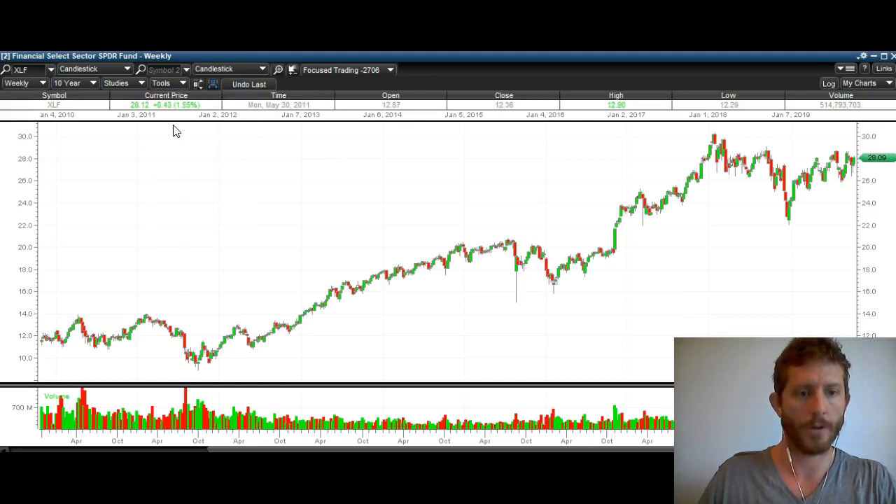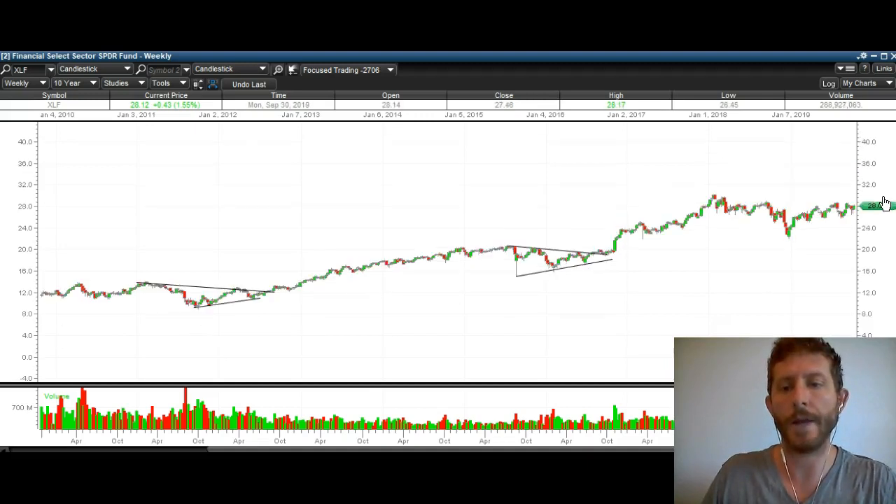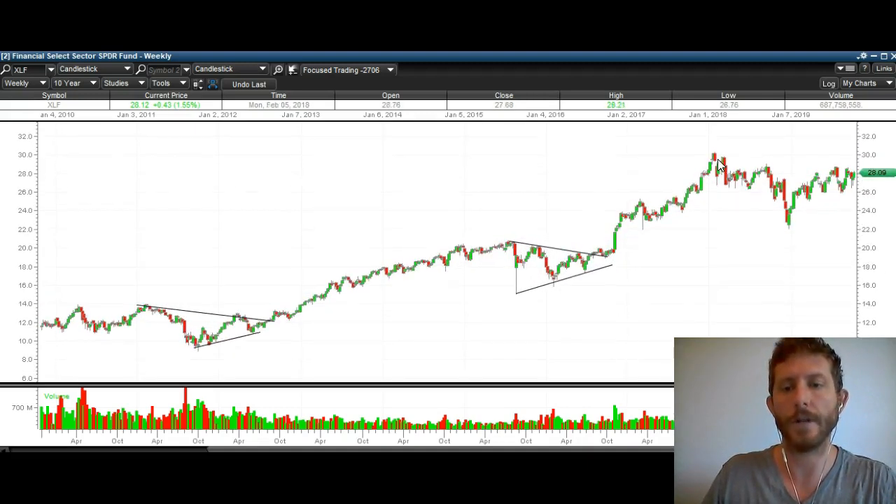First and foremost, going back over here, you can see we had this little downtrend. After a big dip right there, we broke over the downtrend, and then you can see a big breakout happen right here. Right here, you can see we've got this downtrend right here. After a big dip, we made higher lows right there — very similar to here. There are the higher lows: low, higher low, higher low.